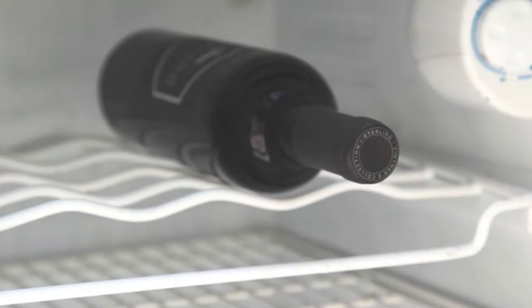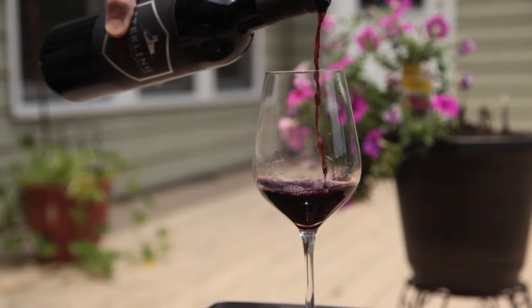For best results, enjoy these wines at cooler temperatures. Give them a few minutes in the fridge to bring the temperature down — it really opens up those berry flavors.